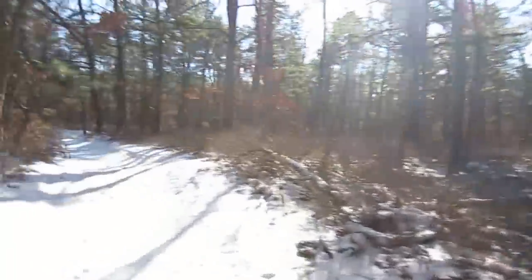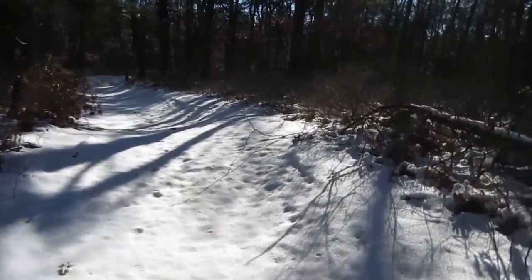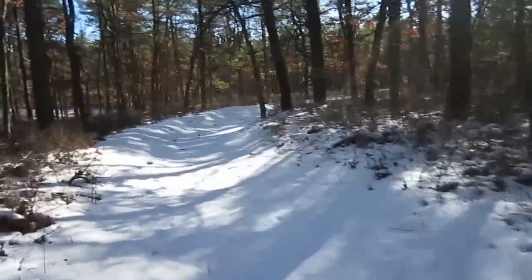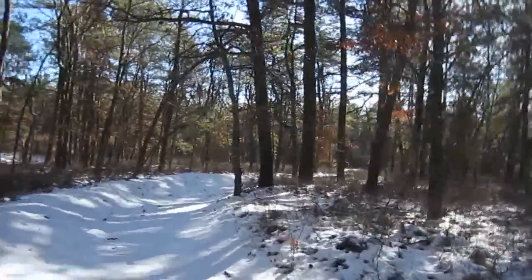It's just magical with the snow. This is the perfect amount of snow because you can walk around with these sneakers, you don't need boots. It's just an inch or two — just enough to cover everything and make everything look pretty. It's really nice.